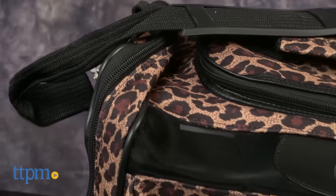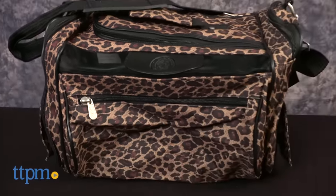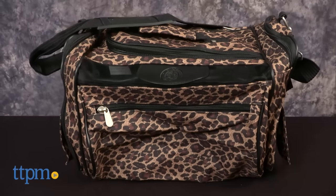This soft-sided cat carrier is 17 inches long, 9 inches wide, and 12 inches high and fits cats or dogs weighing up to 12 pounds.